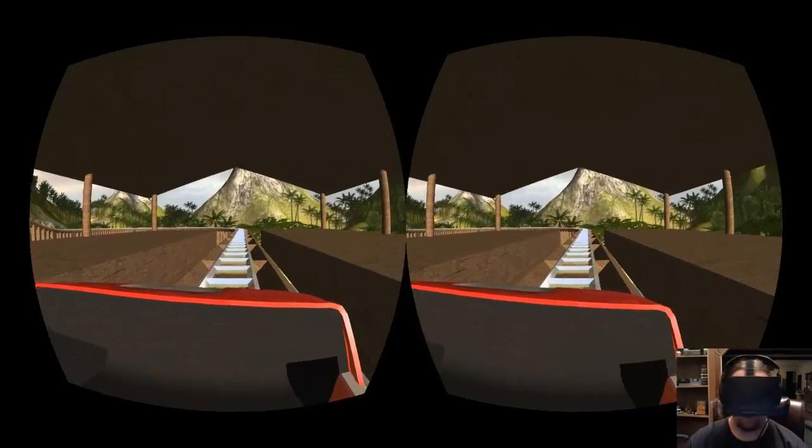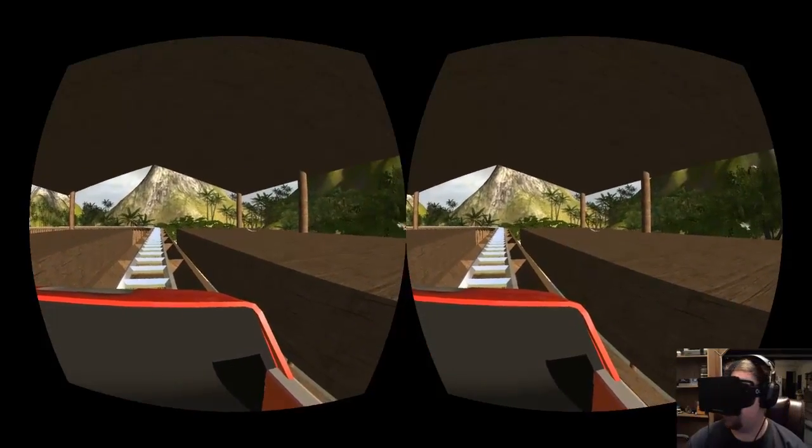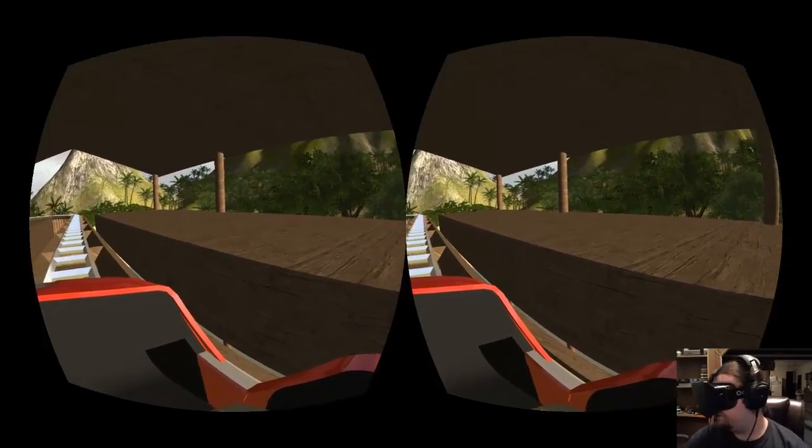Hey YouTube, John here. Today we're going to be looking at three different roller coaster demos made by the same developer team.